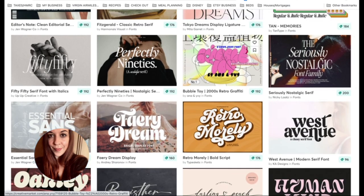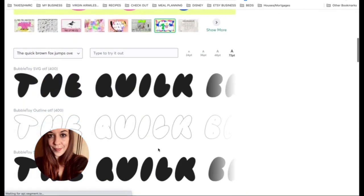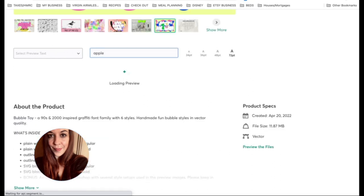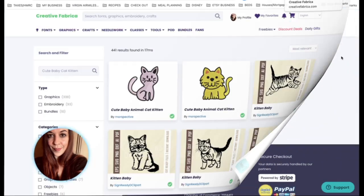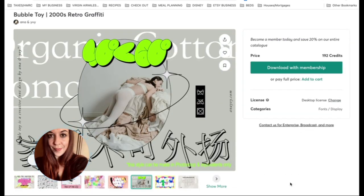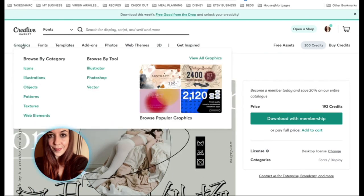For example, this one — I really like the look of this. A really cool thing about Creative Fabrica is you can actually try out the fonts. This one is called Bubble Toy, so I'll have a look in Creative Fabrica for that. In fonts there is nothing for Bubble Toy, so I'm going to presume this is not a font you can get in Creative Fabrica. Another thing you can do is pay full price — even if you have a membership, you could just pay for it and not use your credits, saving your credits for something else.